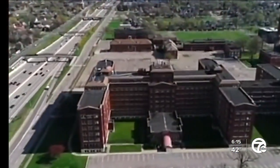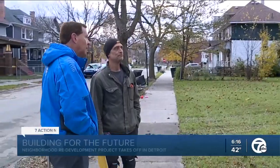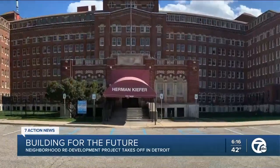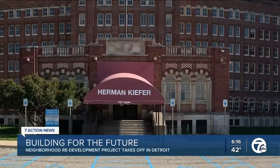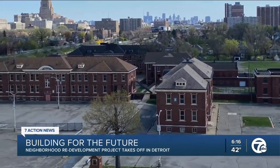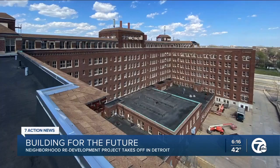It's a huge project for anyone to tackle. Developer and architect Ron Castellano and his investment partners have plans to transform the former Kiefer Hospital complex and attract tenants to fill the dozen buildings located on the 38-acre campus.